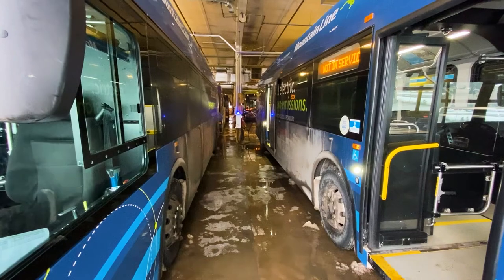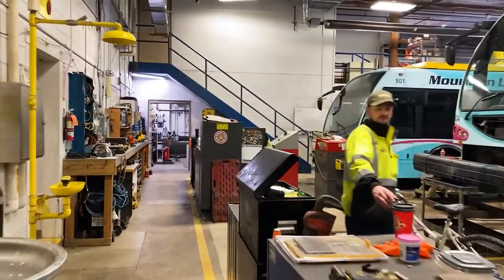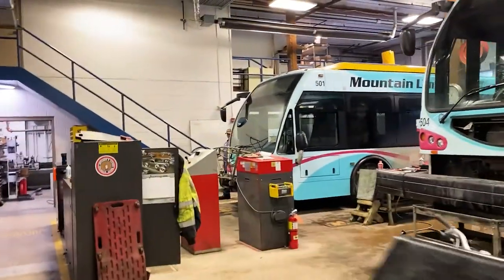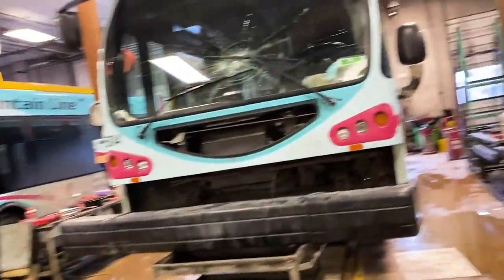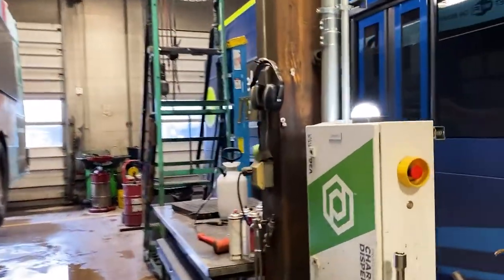We literally do not have any more space to add chargers. In fact, we even have to park some of our electric buses in our maintenance bay to charge overnight, which doesn't always work well for our maintenance team when they have other vehicles in service. But we are making do while we search for our new home.